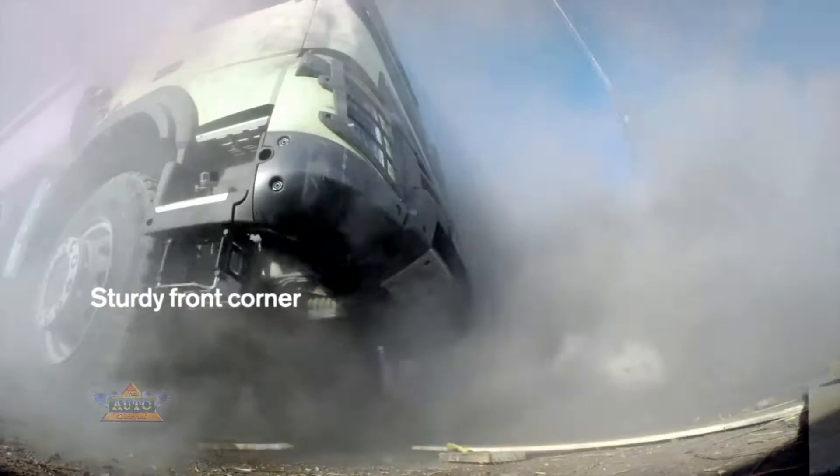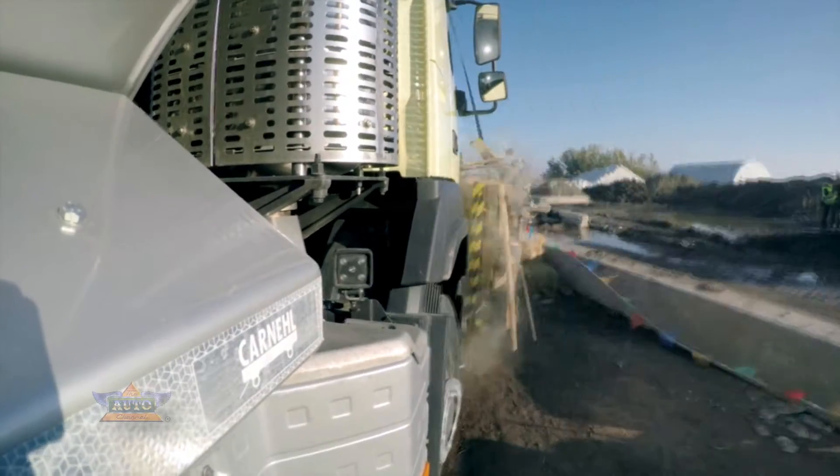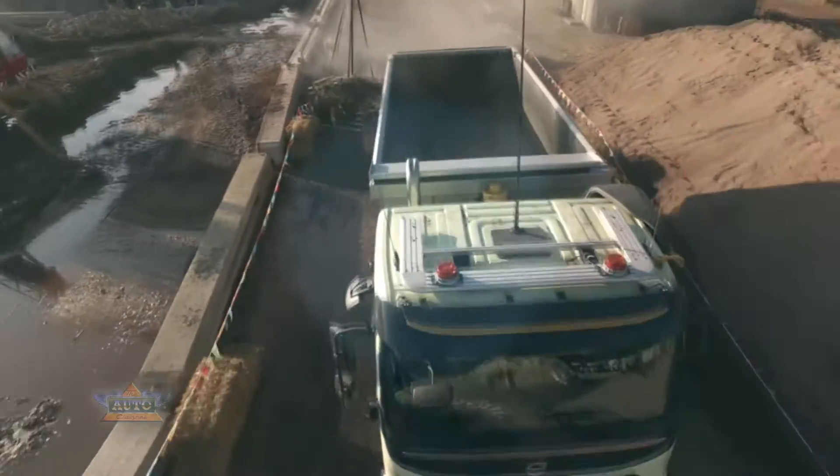A heavy crate just crashed into the front corner, but it barely makes a dent because the corners are made of 3mm thick, high-grade steel. The front is an extension of the chassis and can withstand the impact.